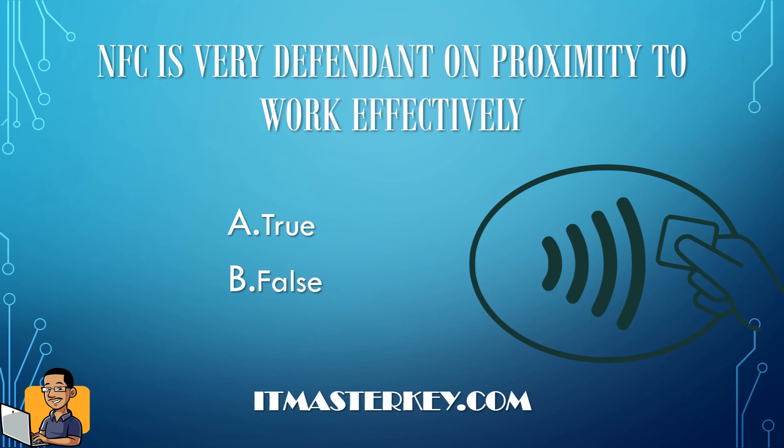NFC is very dependent on proximity to work effectively — true or false? The answer is true. NFC stands for near-field communication. Many debit and credit cards have NFC chips, and many mobile devices have it as well. You use it to process payments by waving it against a payment terminal at a checkout line, and the NFC technology uses stored information like your credit card or PayPal to pay for products or services.